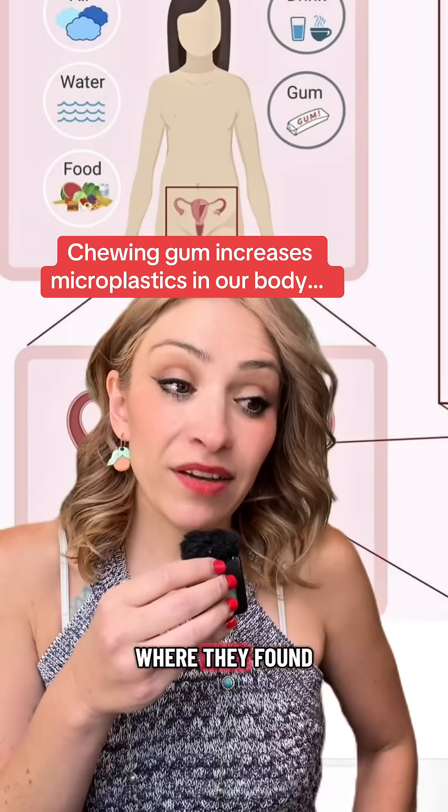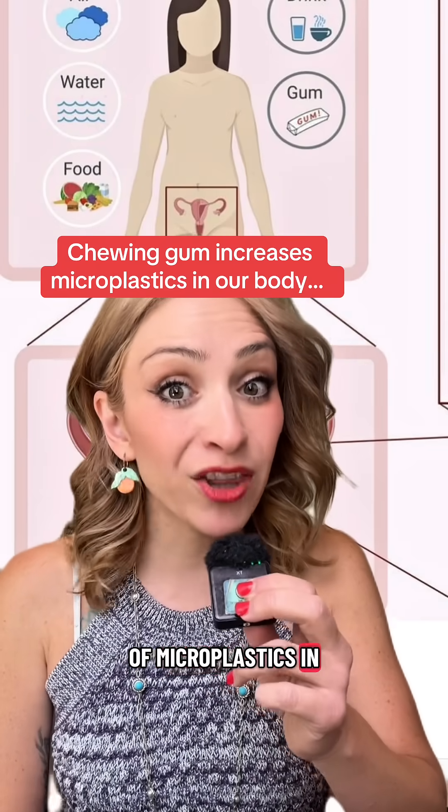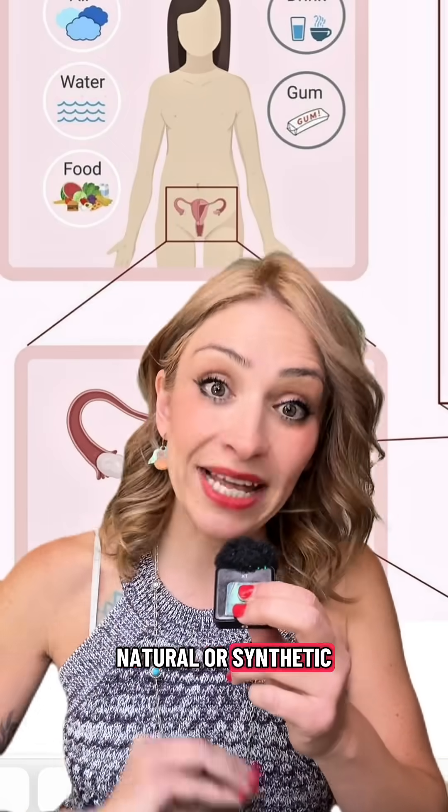There was a study just last year where they found that women who used chewing gum had higher amounts of microplastics in their body, and they did not delineate between natural or synthetic chewing gum.